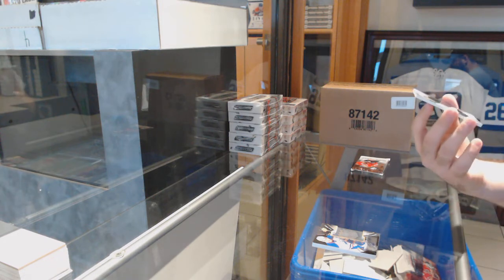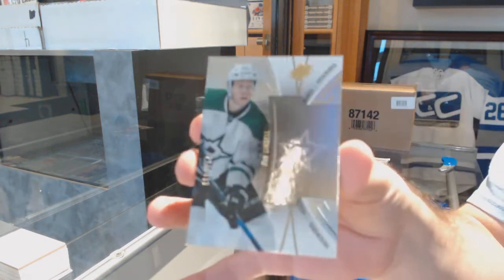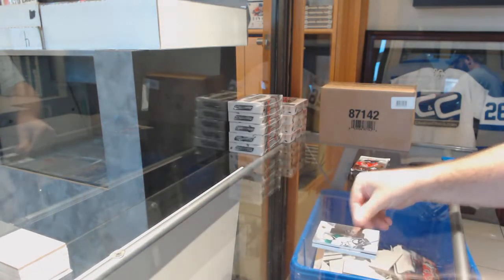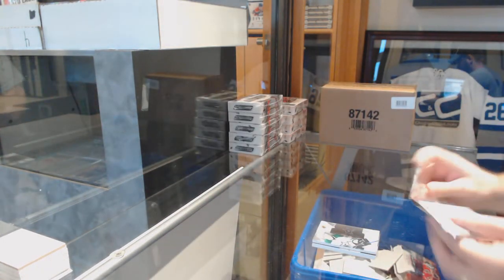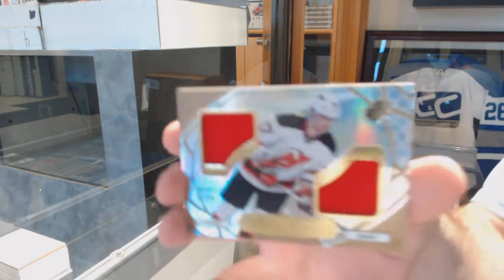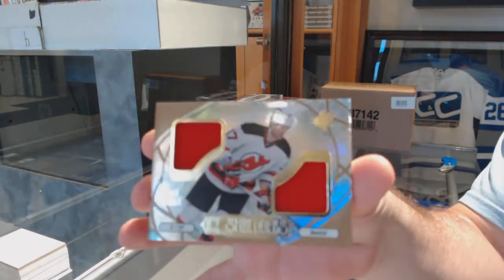For the Dallas Stars, a 399, Esa Lindell. And we've got for the Devils, Ice Shredders Jersey, Pavel Zacha.